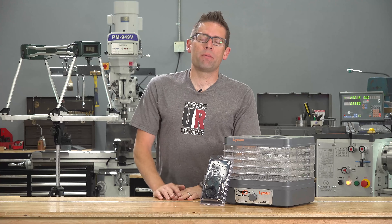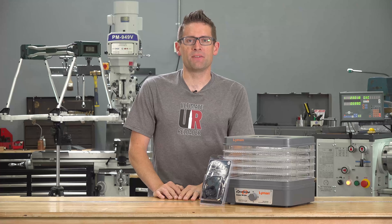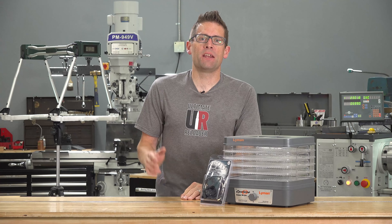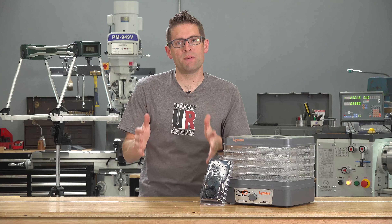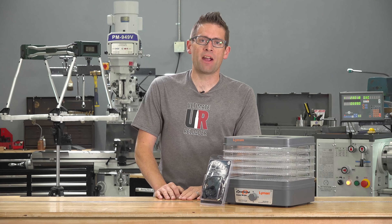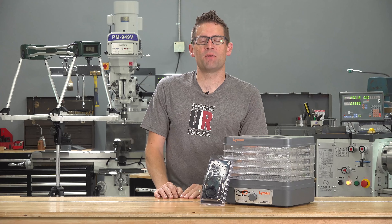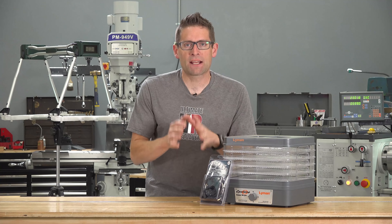Hey guys, Gavin Gay here from UltimateReloader.com and MakingWithMetal.com. It's time for another weekly update here on GavinTube. I'm going to talk about what's been going on this week, announce the winner of last week's challenge for a chance to win 250 pieces of Starline .223 brass, and then issue a new challenge. We've got a couple cool things we're giving away this week, the winner of which will be announced next week.